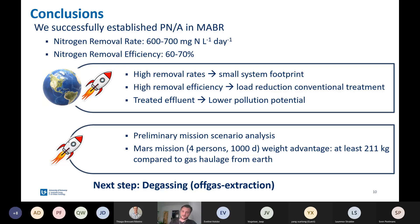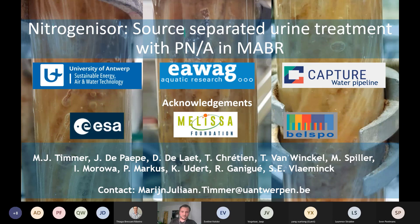For space, we did a preliminary mission scenario analysis. For example, a Mars mission — typically designed for four persons and lasting 1,000 days — would have a weight advantage of at least 211 kilograms if they take the Nitrogenizer on board compared to gas haulage from Earth. Given the costs of deep space transport in terms of weight, this is a very beneficial number. The next step for our system would be degassing and off-gas extraction to extract the gas from the liquid. I would like to thank EAWAG and CAPTURE, as well as ESA, the Melissa Foundation for their support, and Belspo for the funds. Thank you all for your attention.